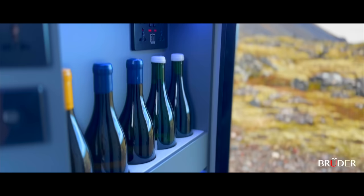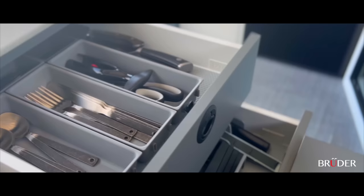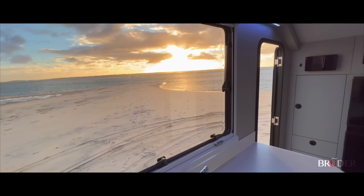Toughness and capability is at the EXP8's core, but its interior embraces the essence of adventure without sacrificing luxury and sophistication. Practical touches and innovations can be found throughout, and the interior provides an incredible link to the outdoors with views all around you, allowing you to still feel connected with the environment.